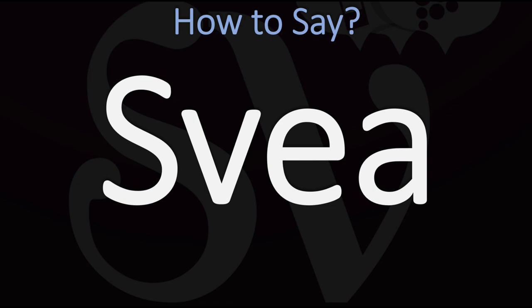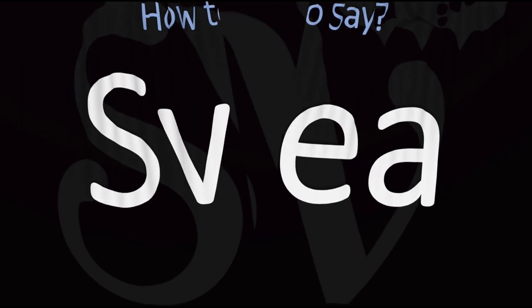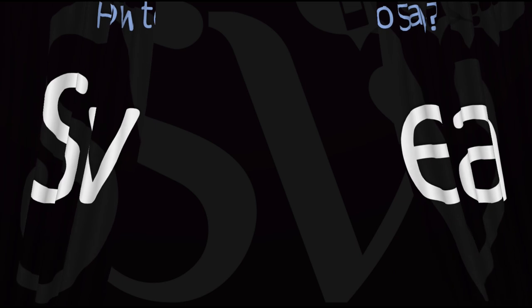However, the Swedish pronunciation and the majority of pronunciations, including in English-speaking countries, is as Svea, or Svea, but more often than not, Svea.